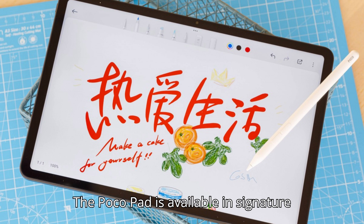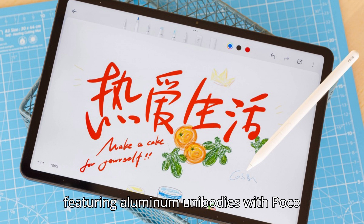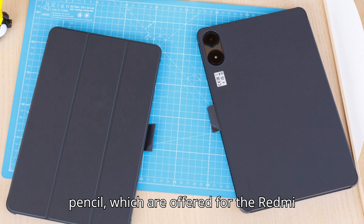The Poco Pad is available in signature dark gray and dark blue colors, both featuring aluminum unibodies with Poco branding on the rear side. There are even Poco versions of the cover, keyboard, and pencil, which are offered for the Redmi Pad Pro.